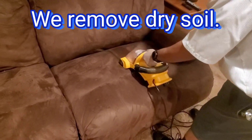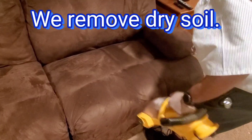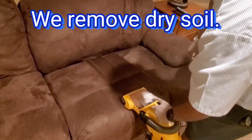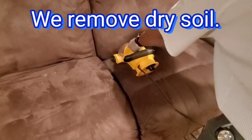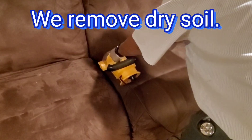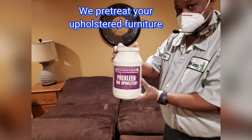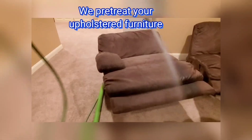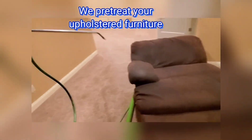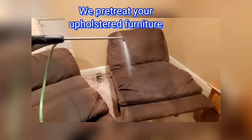Everyone hates to vacuum, but not our guys. We do a complete and thorough vacuuming to remove any dry soil from the fabric of your upholstery — that is part of our cleaning process. What makes this process interesting is that the soil will be suspended by treating the entire piece with cleaning agents that are safe for your upholstered fabrics.